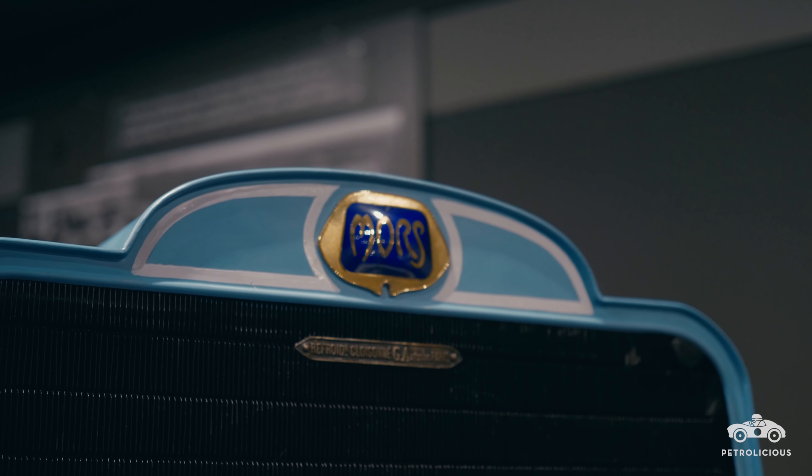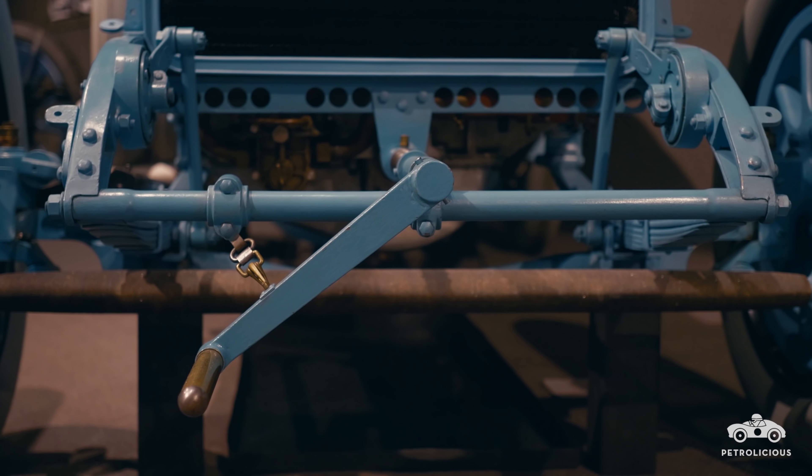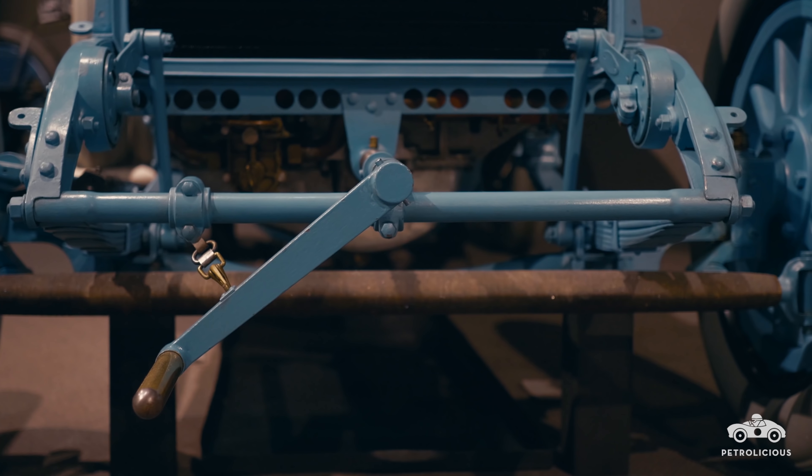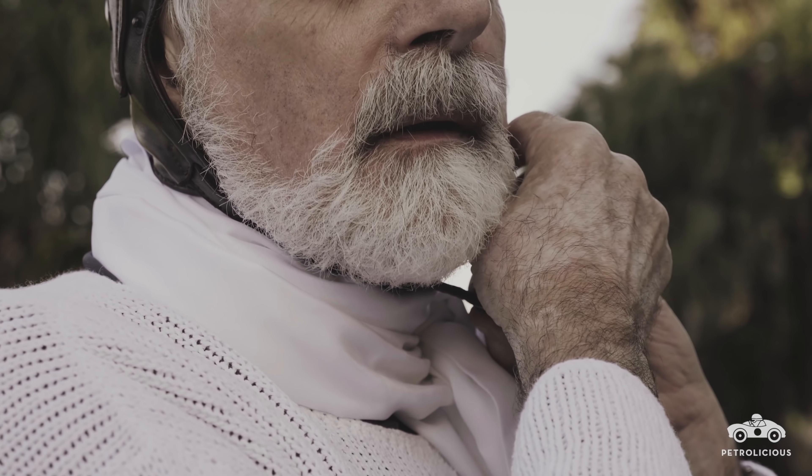What amazes me is they would race for 6, 7, 8 hours without stopping on these atrocious roads, and it kicks up a hell of a lot of dust. So in a race you want to be up front — after that just forget it, because the dust is unbelievable.